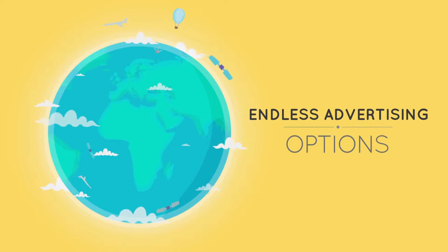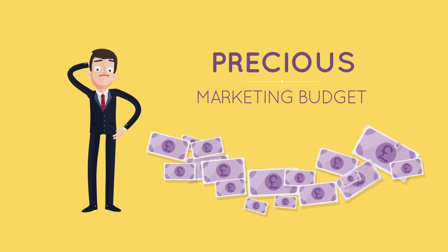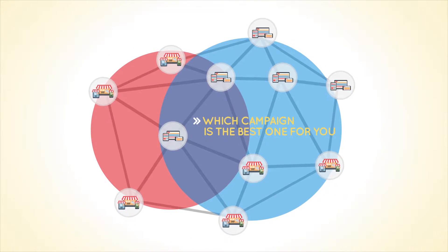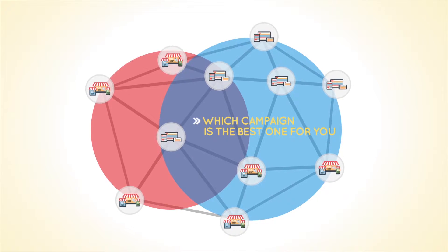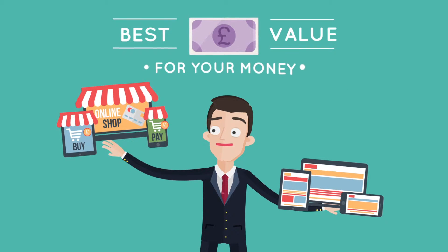In this world of endless advertising options, it's easy to get confused about where to invest your precious marketing budget. How do you know which campaign is the best one for you from the so many available? It's essential you pick the campaign which gives you the best value for your money.